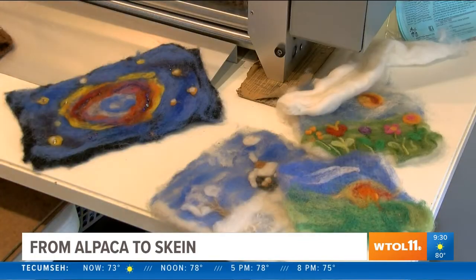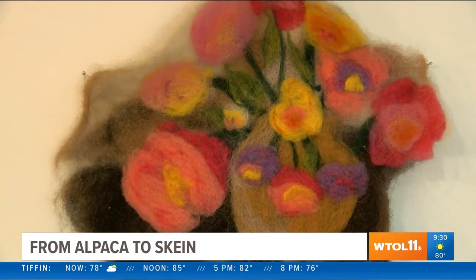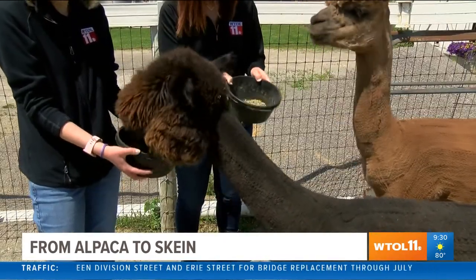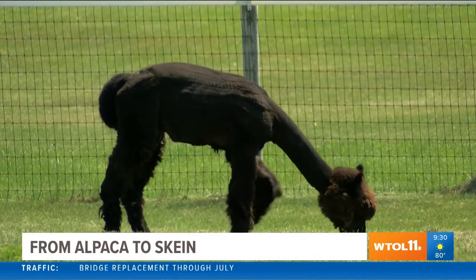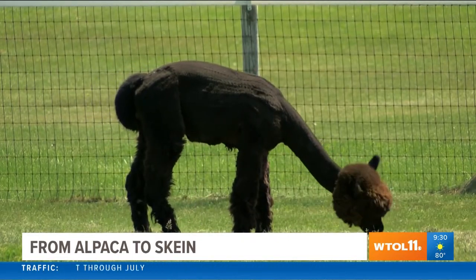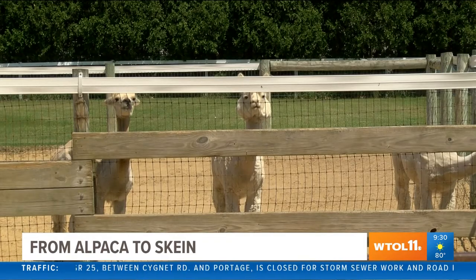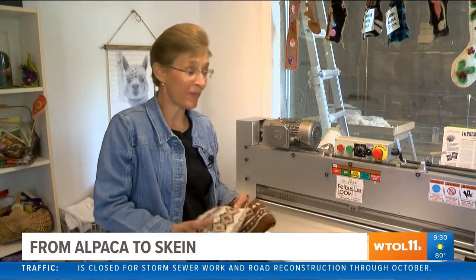Julie also uses the fiber for needle felting projects. She says the fiber is superior to other types of yarn — for one, because it's sustainable. It's a natural fiber and is considered hypoallergenic. It has a low micron count making it very soft, and the younger the animal, the softer the fleece. It's also insulating because it's a hollow fiber. Alpacas come in 22 natural color variations, everything from pure white to jet black.